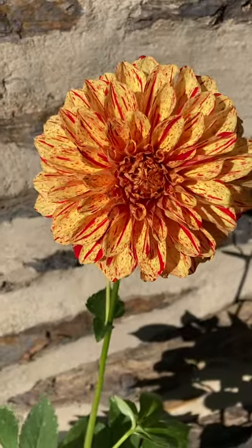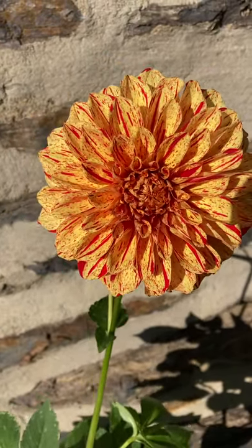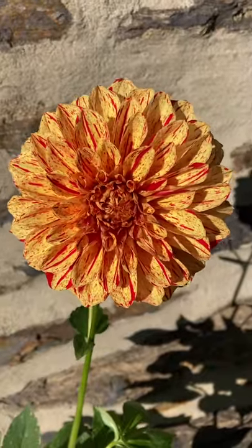Good lord, that is beautiful. Have a spectacular day, everyone!